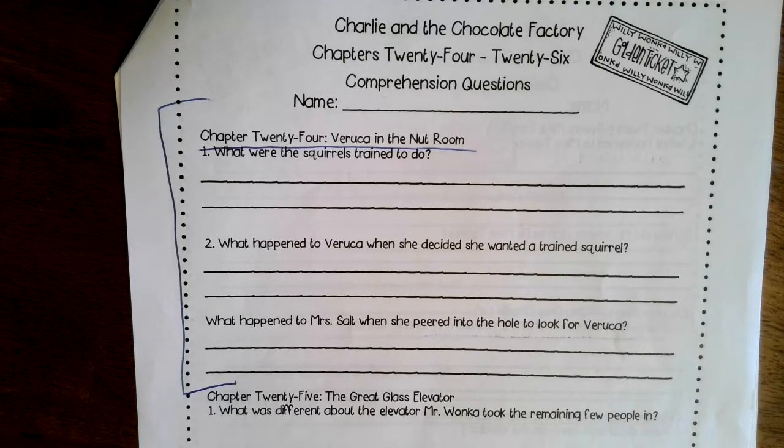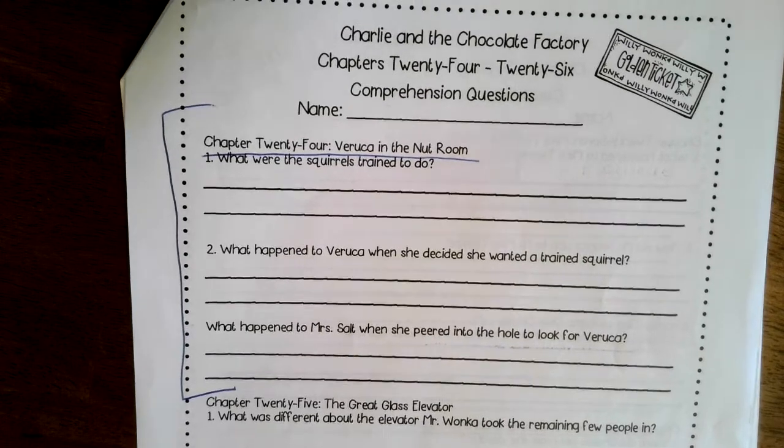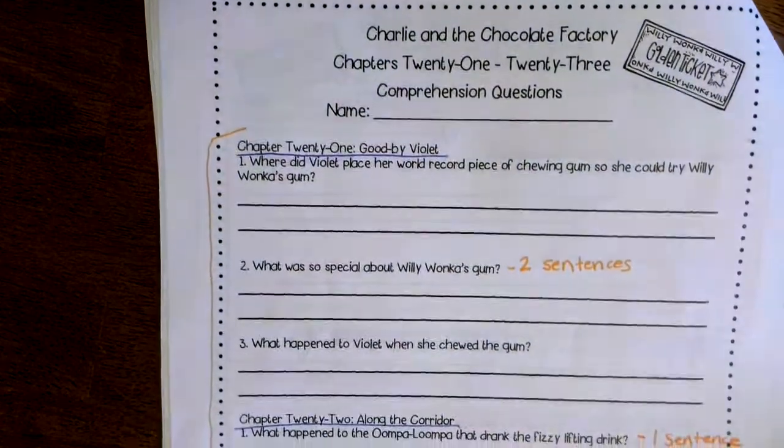Mr. and Mrs. Salt are upset — Mrs. Salt is especially freaking out — because they find out the garbage chute leads to an incinerator that burns everything. They decide to run in to see if Veruca is just inside the chute. Mrs. Salt leans over super far and a squirrel pushes her in, and she falls down. Then Mr. Salt is looking down like 'what's it like down there?' and the squirrels push him in as well. That's how that chapter went — kind of crazy!